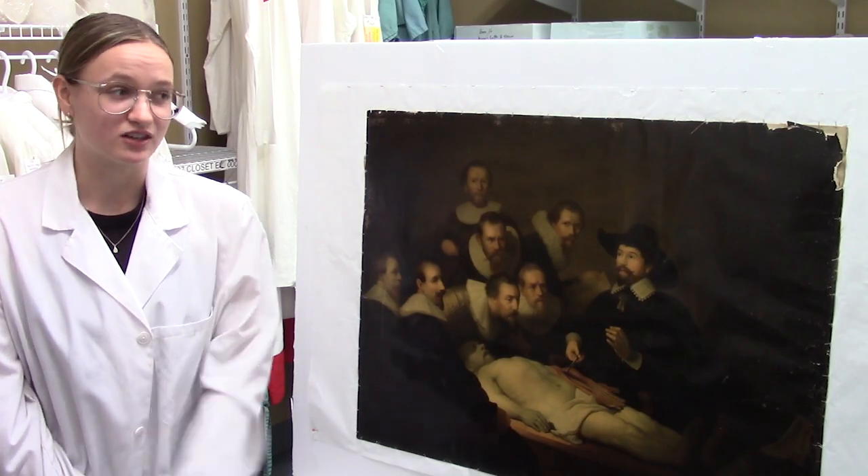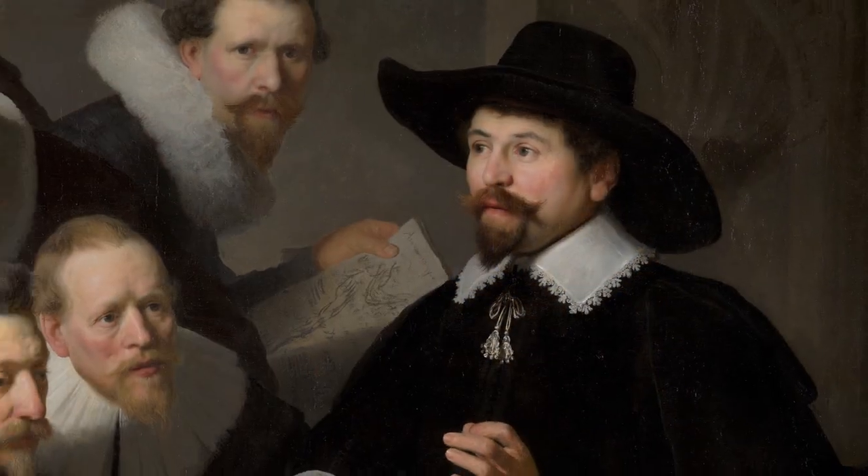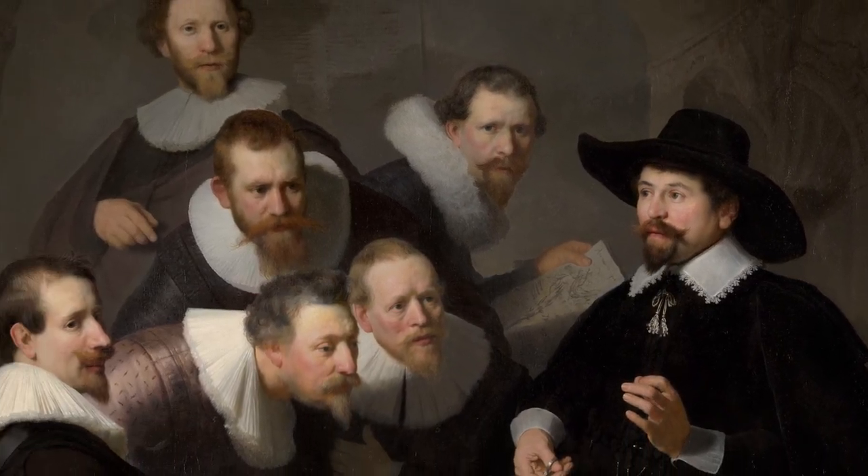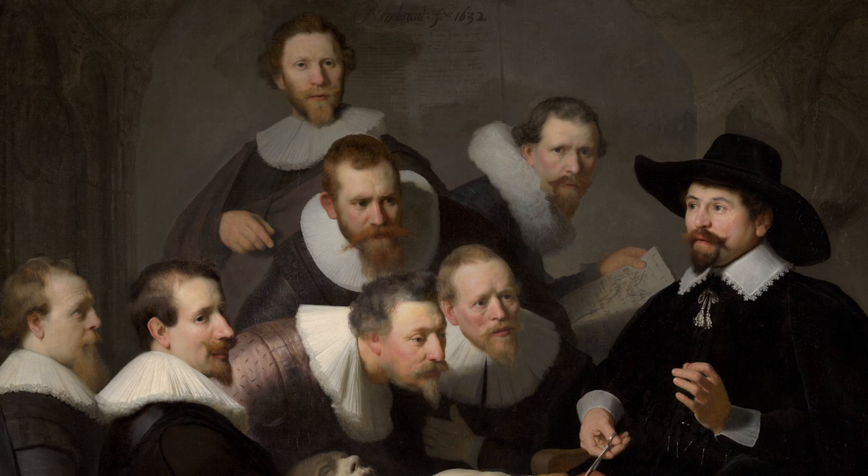The painting depicts Dr. Nicolaeus Tulp, the official city anatomist of the Amsterdam Guild of Surgeons, surrounded by students of surgery. They are dissecting the body of an executed thief.